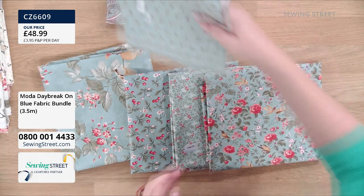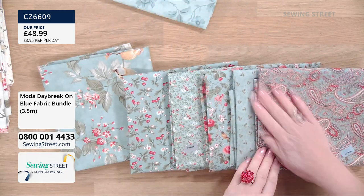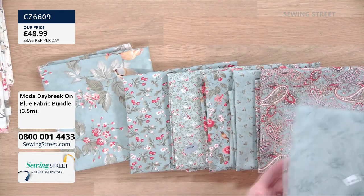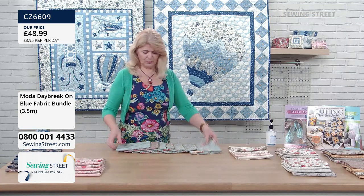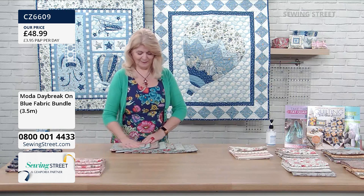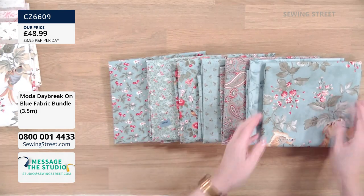Look at this lovely paisley — and that's in some of the other colourways as well. If we can't get to show everything here, do look on the website. They all go beautifully together — this is a very well-coordinated bundle. So that's bundle one. Already on single figures, so if you're interested in this blue, please grab it now.